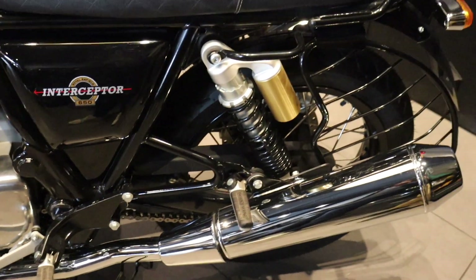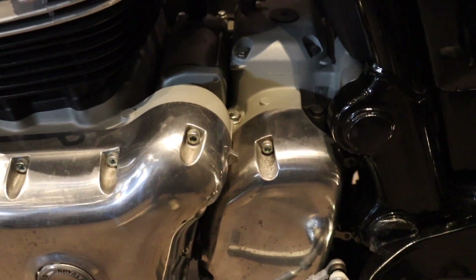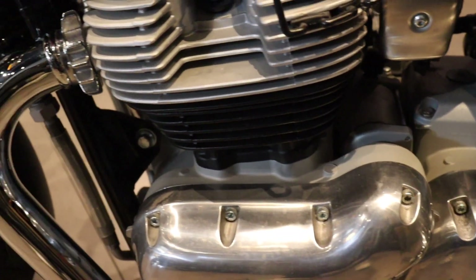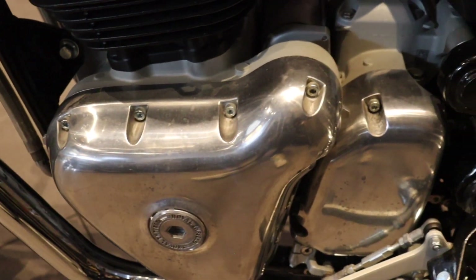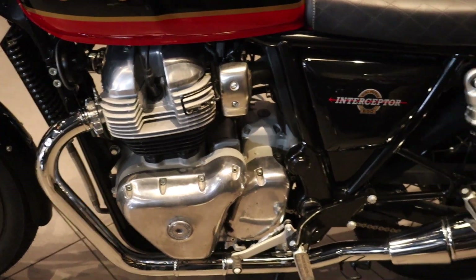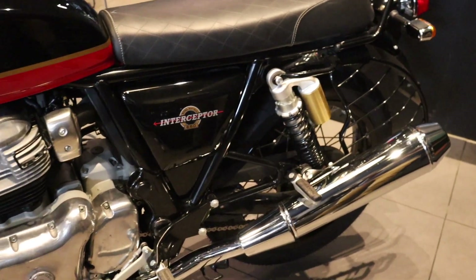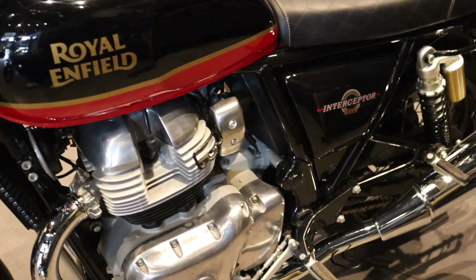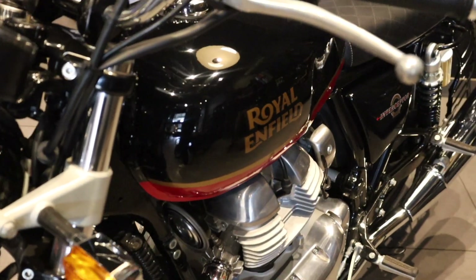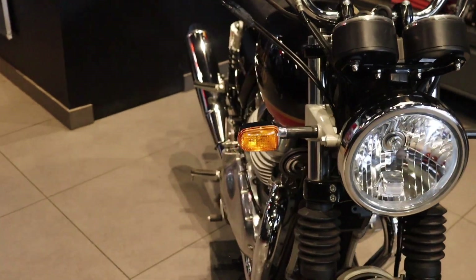If you talk about the engine, you will get this engine in parallel twin four-stroke, both air and oil cooled. The engine is 648cc and comes with a 6-speed gearbox. The power of this bike is 47 BHP at 7500 RPM, and the maximum torque is 52 Nm.